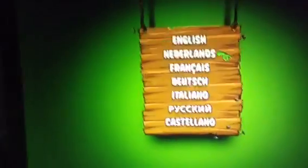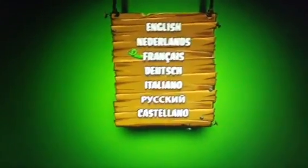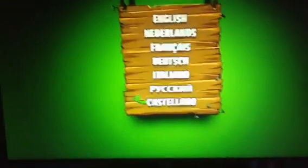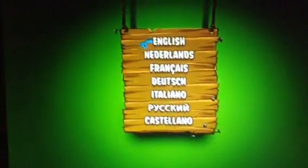The languages are English, Netherlands, French, Dutch, Italian, Russian, and Kalisano. So let's choose English.